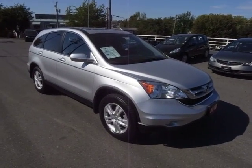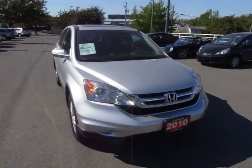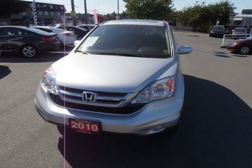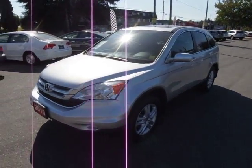Hi, Shawny Kavisonda here. Today we're looking at a 2010 Honda CR-V EXL package — that's the full leather load, heated seats, power driver's seat, two-way power glass moonroof, just 46,000 kilometers.